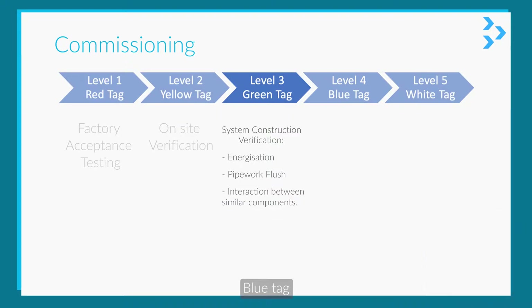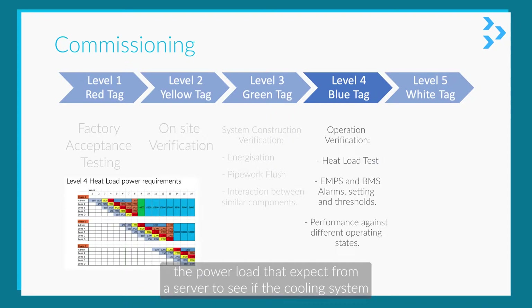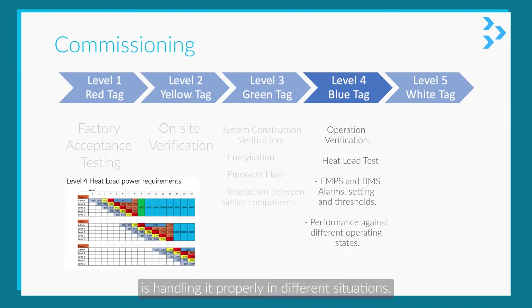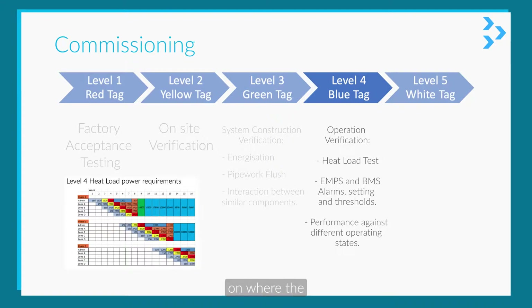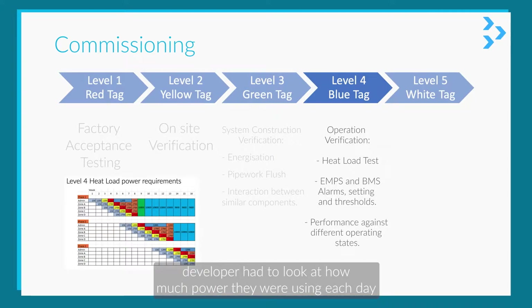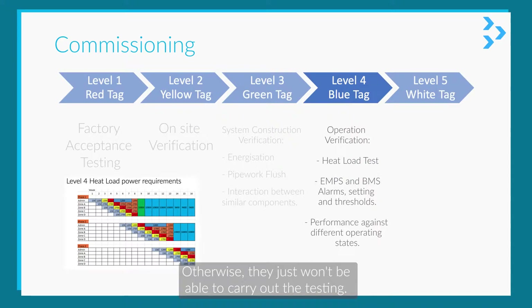Blue tag starts to become quite complex where they do heat load testing. This is essentially where they'll bring a load of heaters to a data floor and try to replicate the power load they'd expect from a server, to see if the cooling system is handling it properly in different situations. The chart on the bottom left is from a project we were working on, where the developer had to look at how much power they were using each day to ensure they had enough supply to run their level four testing — scheduling not just on time or resources, but on the power available to site.